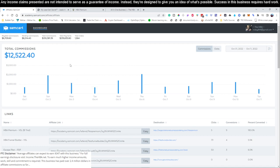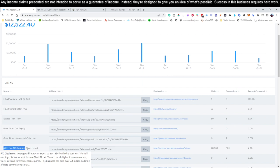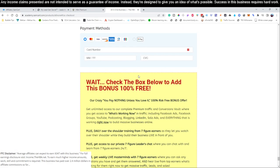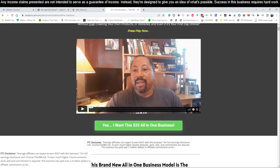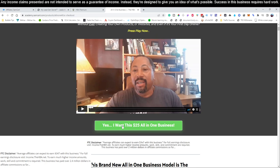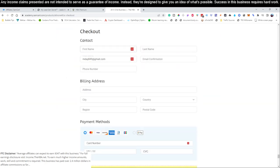The first thing you're going to want to do is sign up for this business. There's going to be a link directly below this video — it's the first link you'll see in the video description. Click on that link and it's going to take you to this page right here — the all-in-one $25 business sign-up page. Click 'Yes, I want this all-in-one $25 business' and fill out your information.